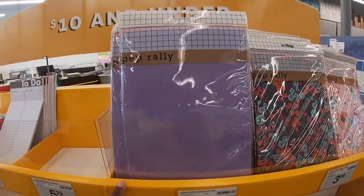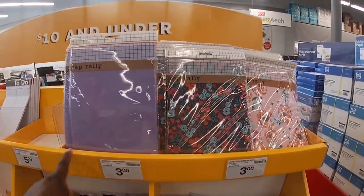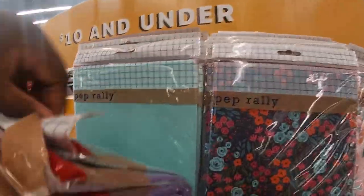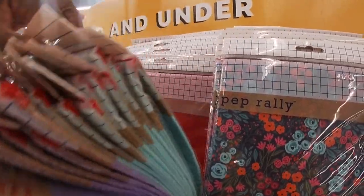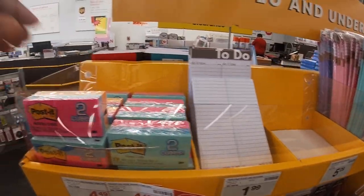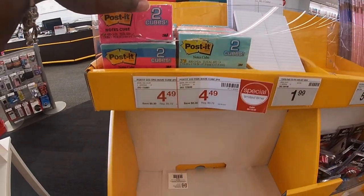Right here the book cover jumbo — these are $3. I like this; it's a cute print. They also have that teal, a red, that pink. Right here they have a to-do list. They have these Post-it note cubes for $4.49.